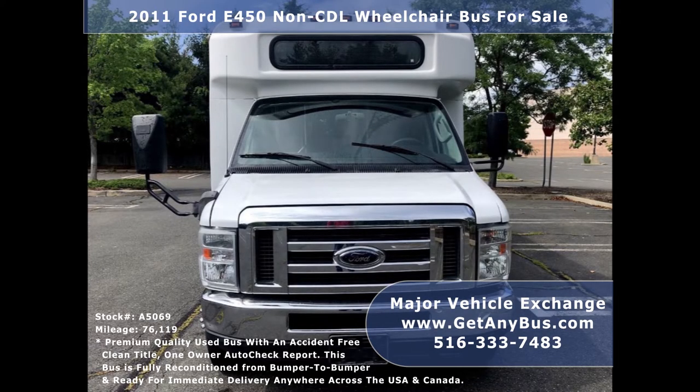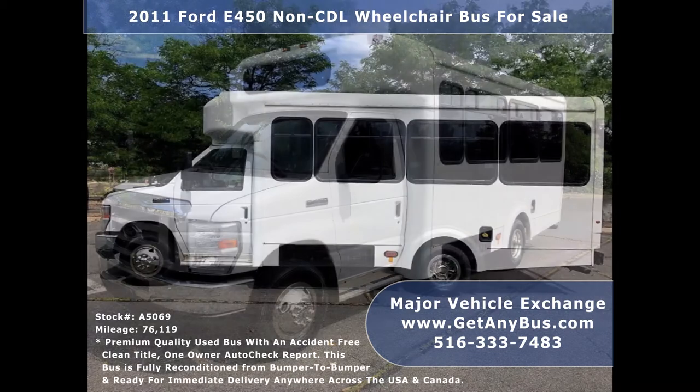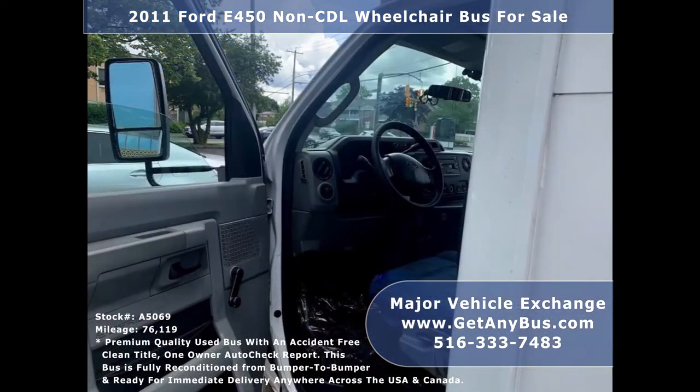It is a touched up and detailed shuttle bus with perimeter seating for up to 14 passengers and 2 wheelchair positions. Major Vehicle Exchange has over 45 reconditioned shuttle buses, wheelchair buses, and vans for sale and ready for immediate delivery anywhere across the United States.